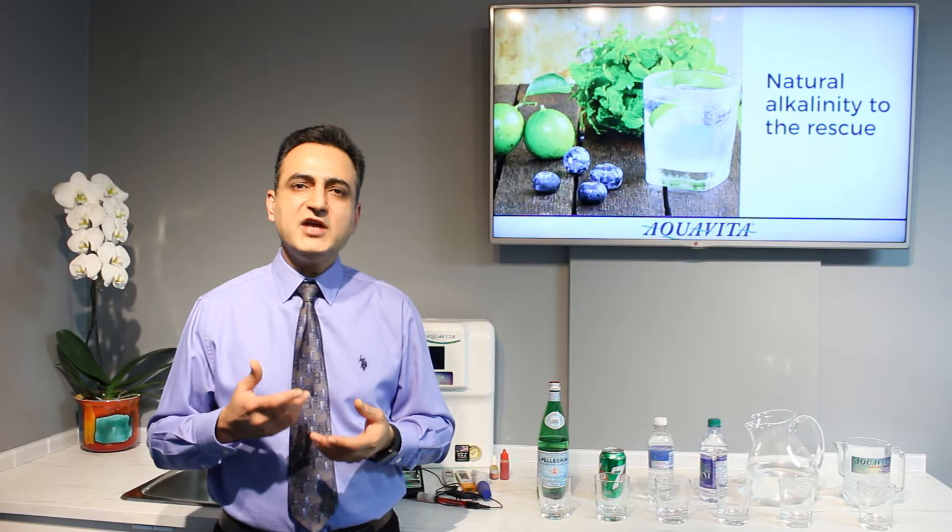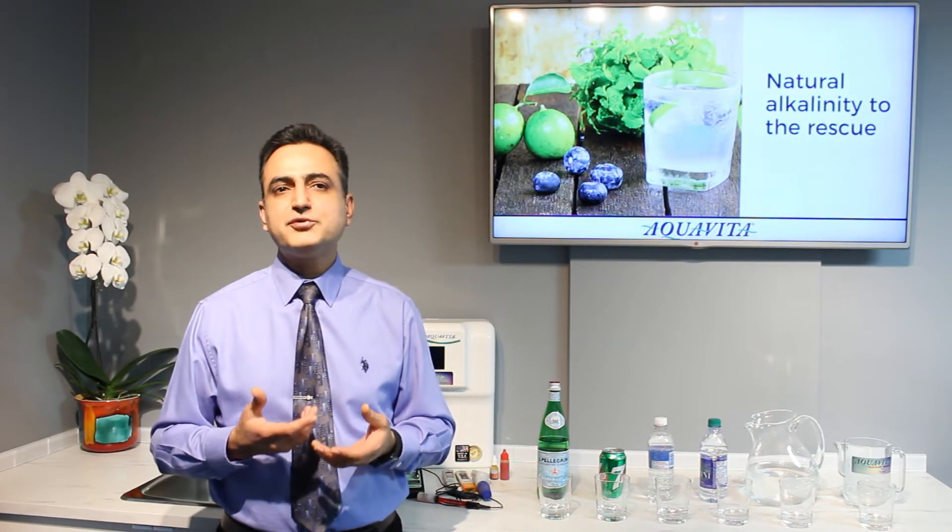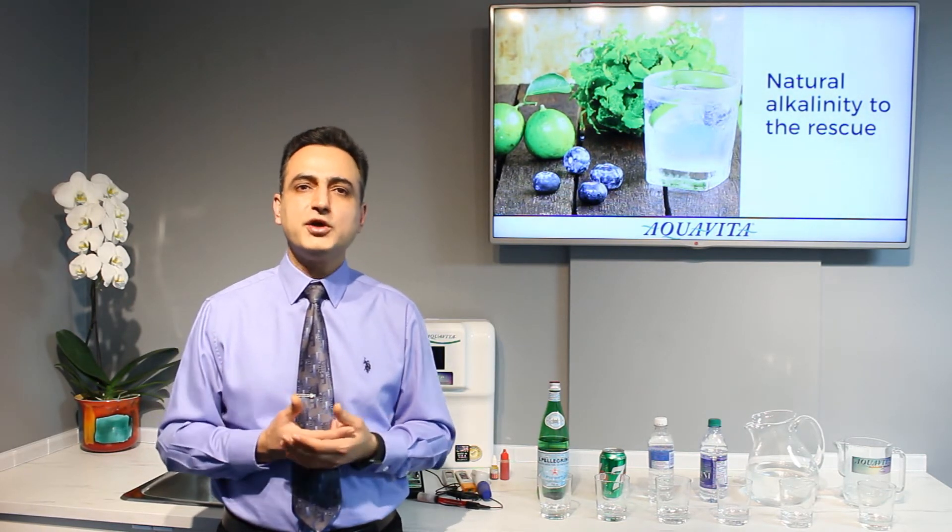By drinking natural alkaline water, we are trying to ease off the pressure on different organs in our body, doing this pH regulation faster and easier.